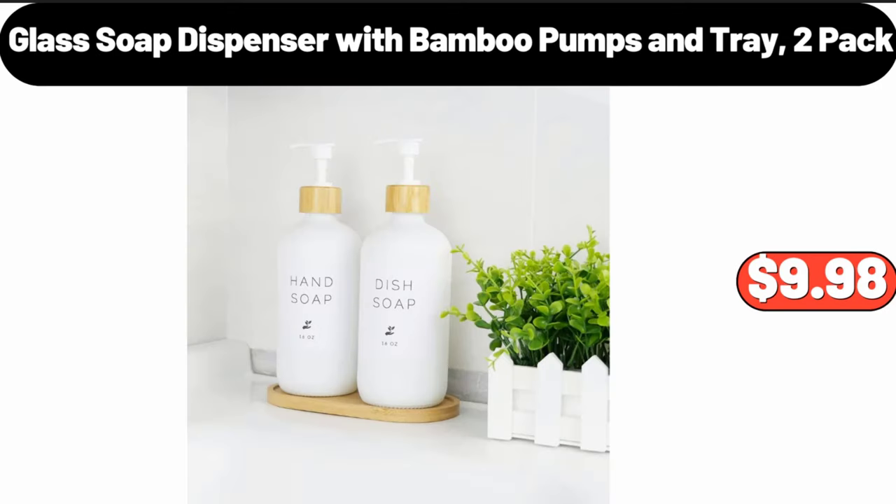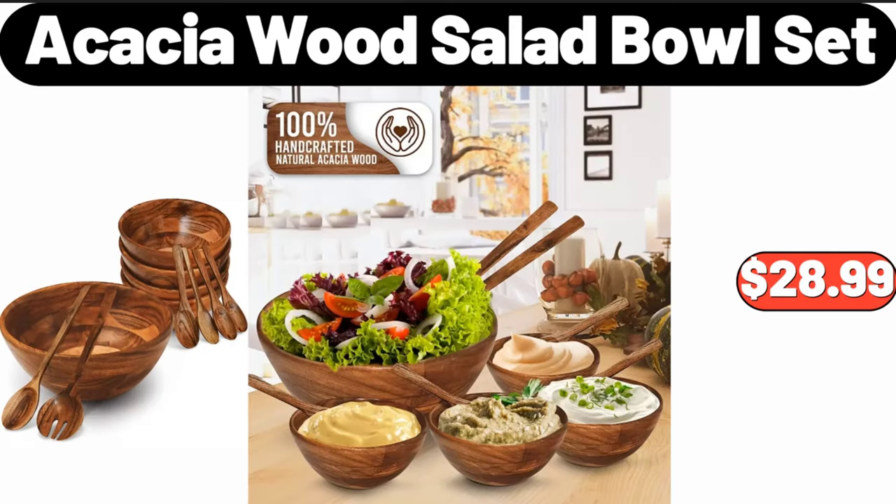Glass soap dispenser with bamboo pumps and tray, 2 pack, $9.98. Acacia wood salad bowl set, $28.99.